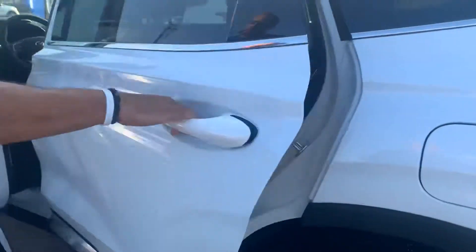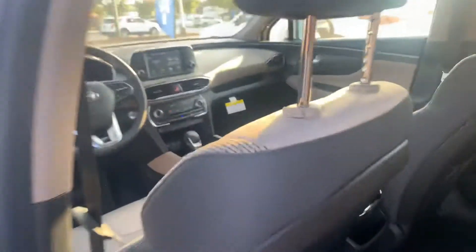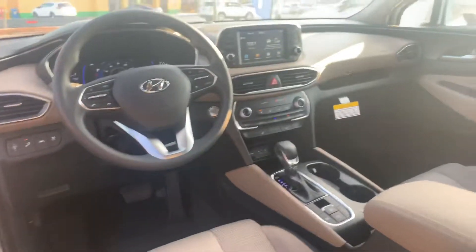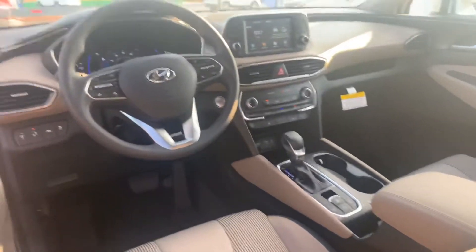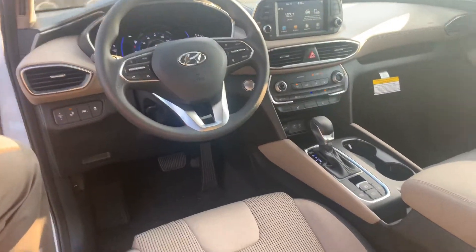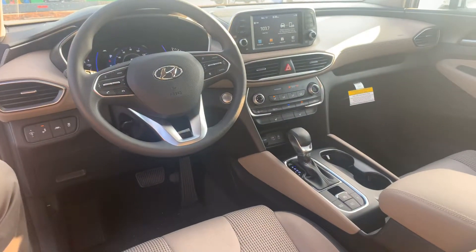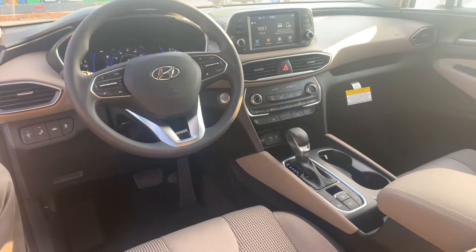Let's take a look on the inside. On the interior, premium cloth throughout the entire vehicle, power seats with lumbar support on the driver's side, a 7-inch touchscreen display with Apple CarPlay and Android Auto, heated passenger and driver's seats, drive mode select, and a ton of safety features such as lane keep assist and lane departure warning.